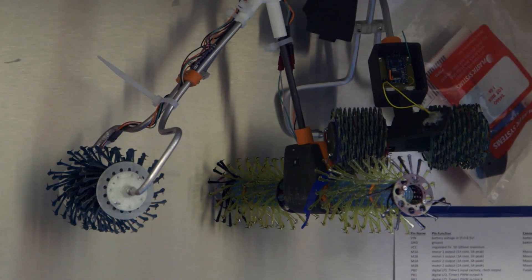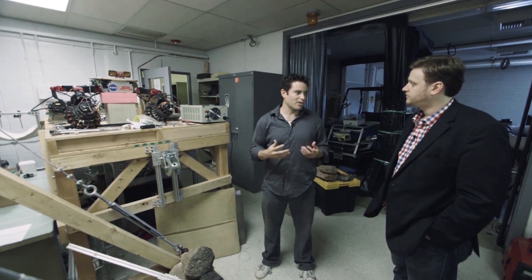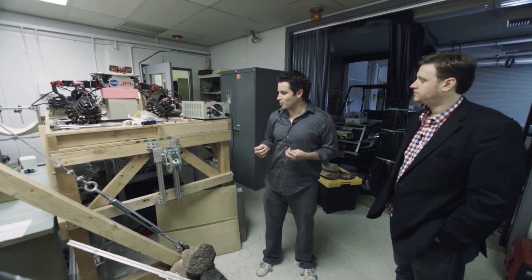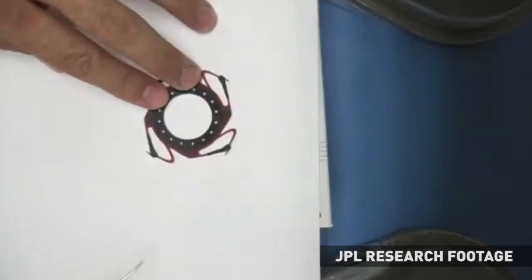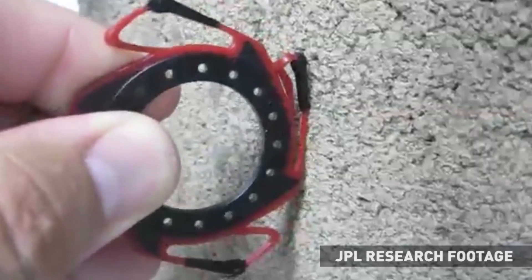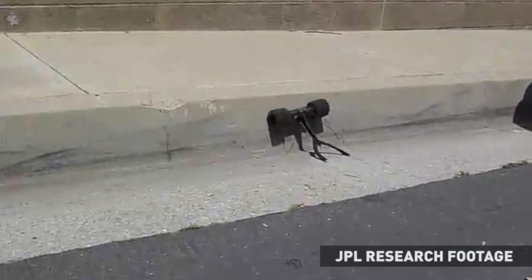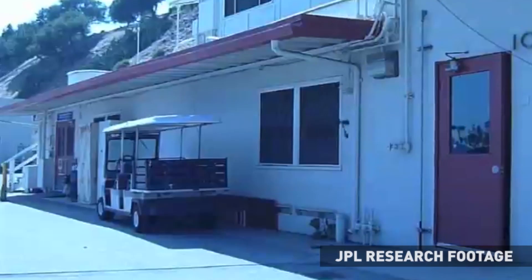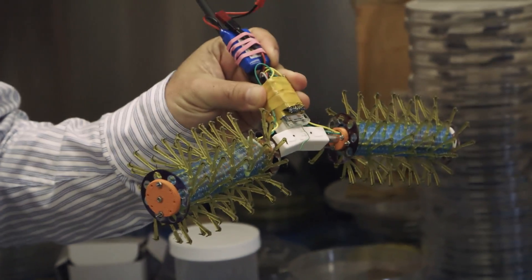This is one of our robots — the LEMUR robot. It has these micro-spine claws that we use to climb rocks. It's the world's first rock climbing robot. This is a micro-spine wheel. Each of these little limbs — legs — has a hook in it, and those hooks grasp asperities in the surface: little pits, ledges, bumps, protrusions — and allow the robot to grip that surface and climb.